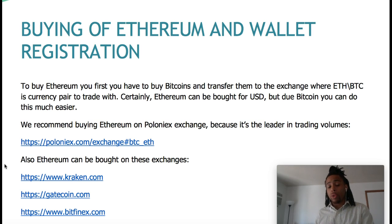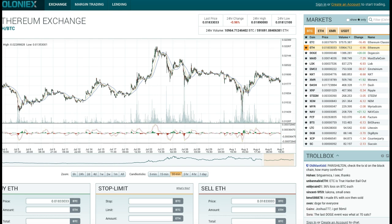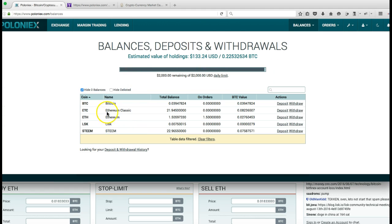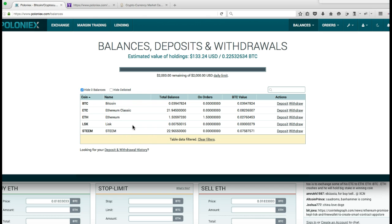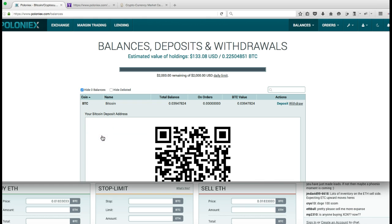Everything inside this PDF is a clickable link so you can go right over there. Once you're on the Ethereum exchange, if you've signed in, it's very easy to make a deposit. I'll go to where it says Balances, then down to Deposits and Withdrawals. There are several different coins they trade on Poloniex - Bitcoin, Ethereum Classic, Ethereum, Litecoin, Steem - and it's very easy to deposit into any of these accounts. You click the deposit button and you can copy the 26-character alphanumeric code and paste it, or you can scan the QR code.